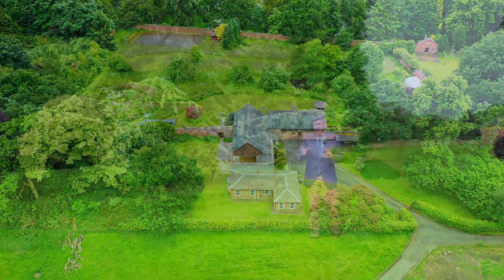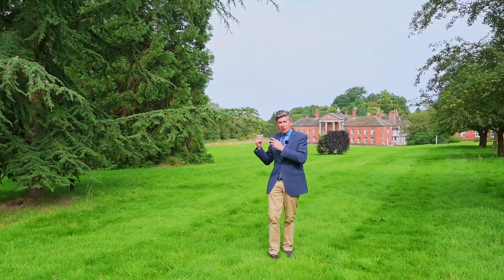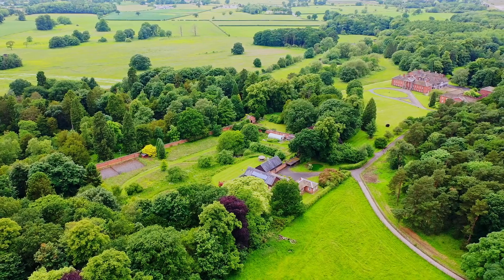I thought it'd be useful just to orientate where Garden House is in relationship to Adlington Hall, which is just behind me. The house and the walled garden are just to my right-hand side, about 50 metres away from where I'm standing.